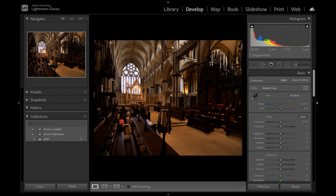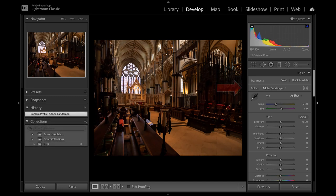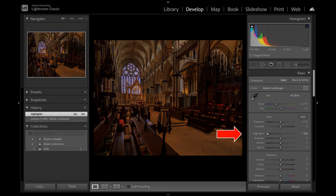Enter Adobe Lightroom. First, I change the profile from Adobe Color to Adobe Landscape. This beefs up the colors a bit — I do this practically for everything. Next, I take the highlight slider right down. This restores color back to the window. It now looks a little underexposed, but that will be corrected in a moment.